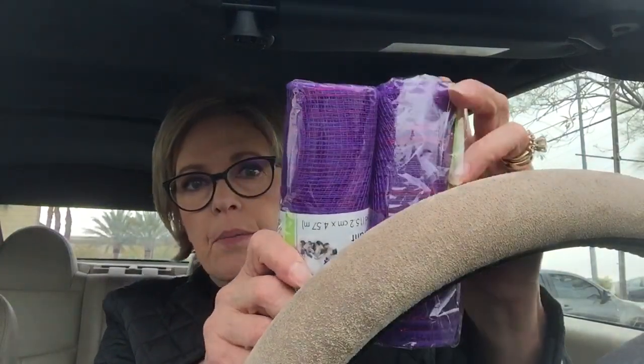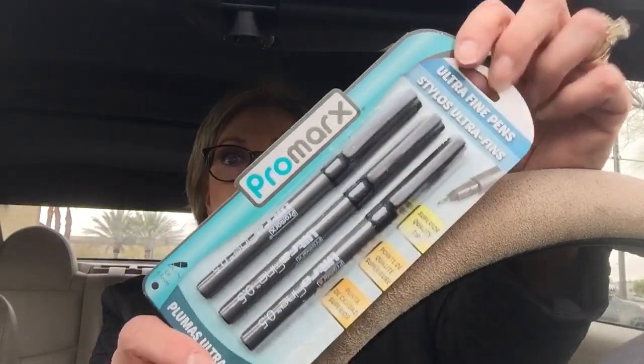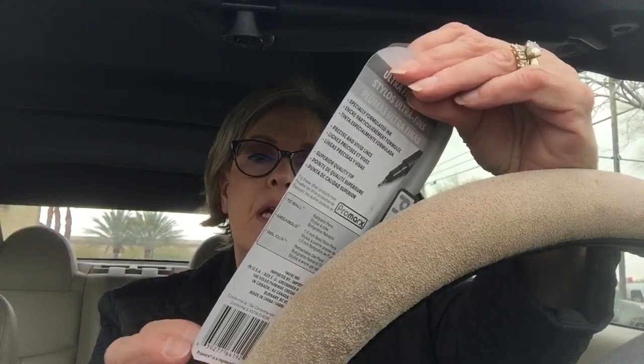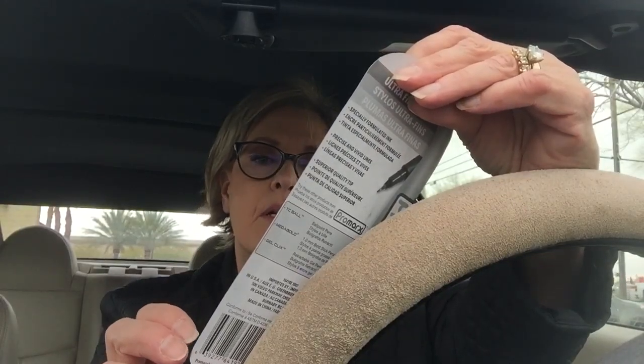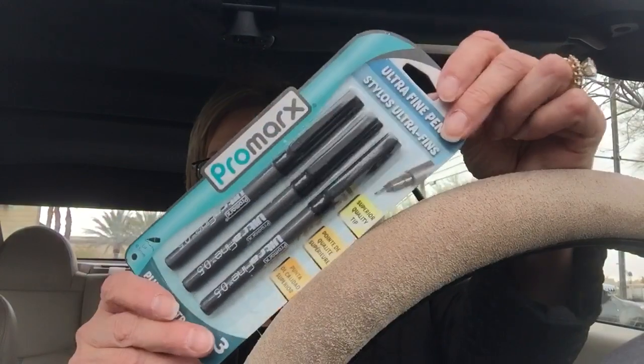I found two rolls of the purple mesh in case I want to do a Halloween wreath for next year or make one for somebody. And I found a pack of the Promark's 3 — they're the ultrafine 0.5mm pens. It just says specially formulated ink, so I don't know if these are alcohol-based or water-based, but I thought they'd be fun to try.